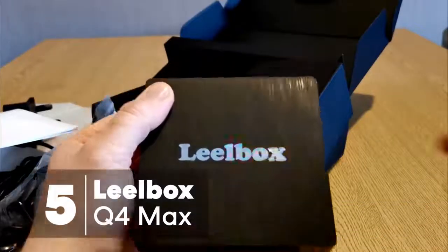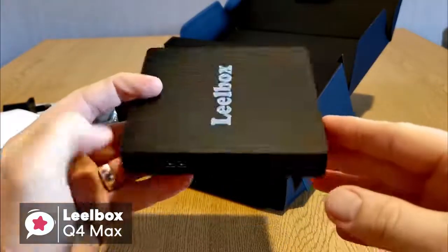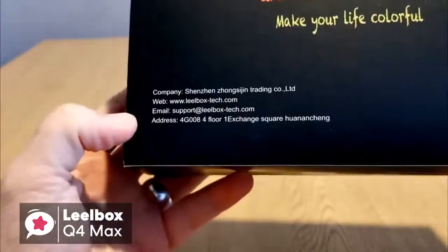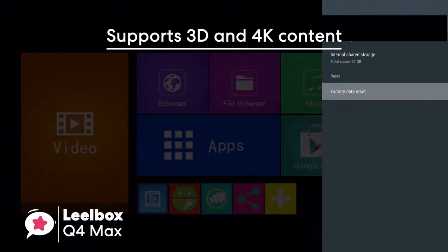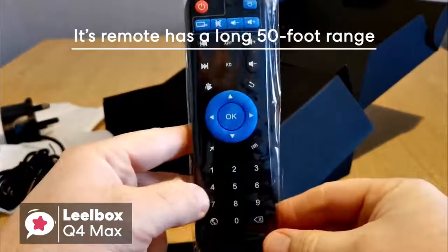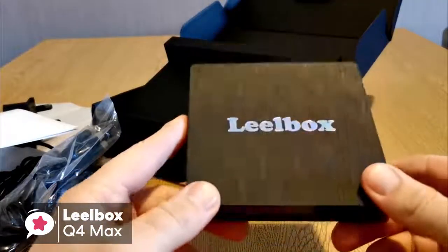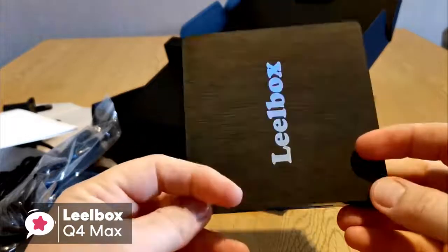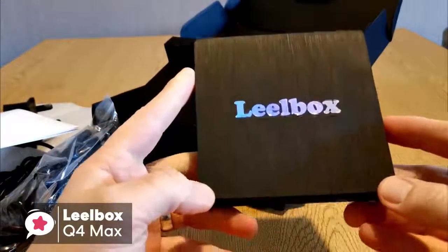At number 5 is the Leobox Q4 Max. This TV box is equipped with an updated operating system, which is faster and more efficient. It has better compatibility of software, games, and applications, a better user interface and user experience. The Q4 supports 3D and 4K content, and comes equipped with Android 8.1 already installed. Its remote has a nice long 50-foot range, making it suitable for big entertainment areas. Design-wise, it has a traditional box shape, which is pretty standard.